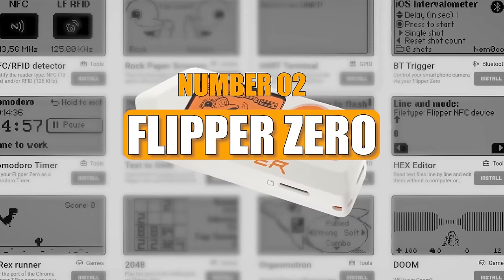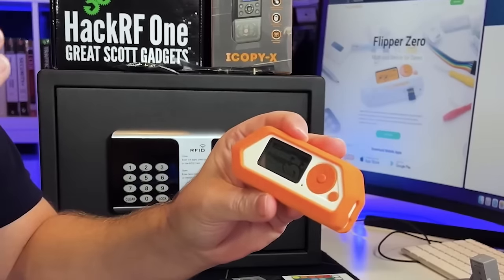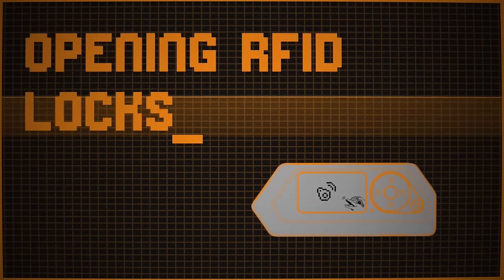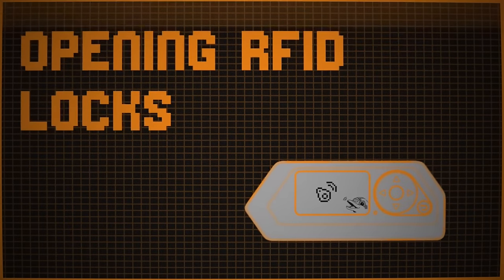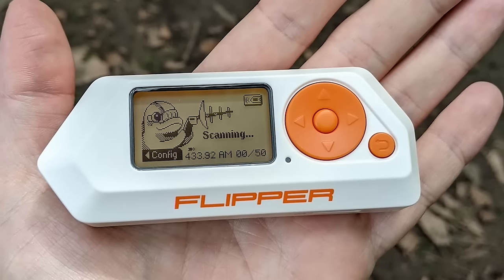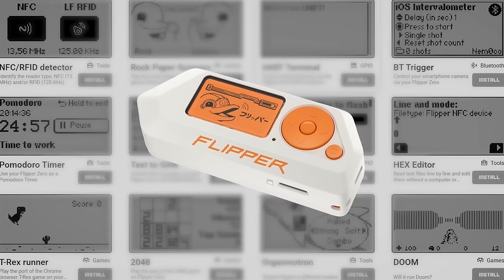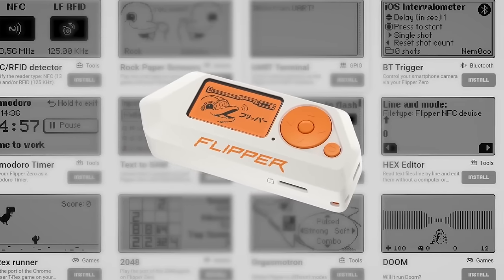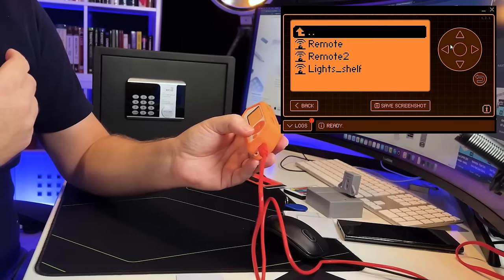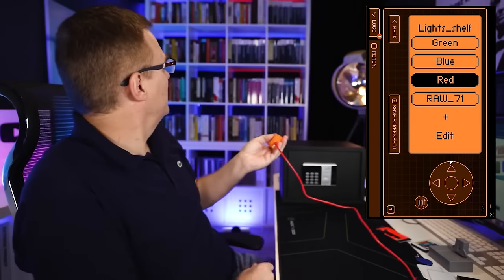Number 2: Flipper Zero. The Flipper Zero is a versatile tool resembling a video game console but far more advanced. It lets users control smart home devices and access gates and barriers from up to 164 feet away. It also functions as a storage device and touch memory simulator. Its keys are compatible with key cards like M4100 and hide proxy cards, controlling televisions and air conditioners. With a capacity of up to 64 gigabytes, it can run for a week on a single charge.